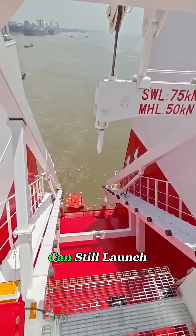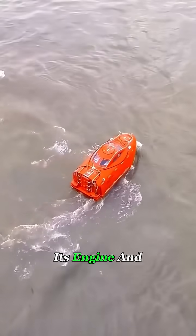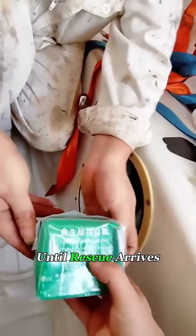Even in a full blackout, it can still launch. The hull is fire-resistant and impact-proof, and once in the water it can start its engine and move away from danger. Inside there's drinking water, emergency food, first aid supplies — everything needed to survive for days until rescue arrives.